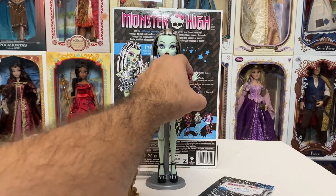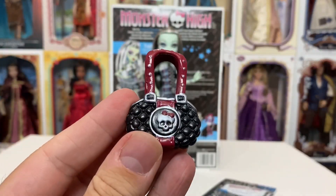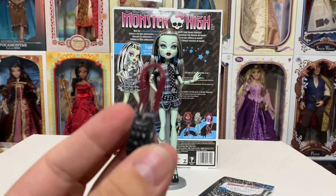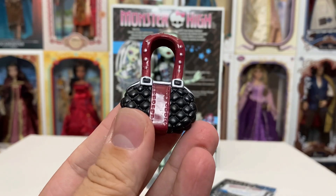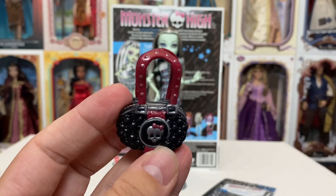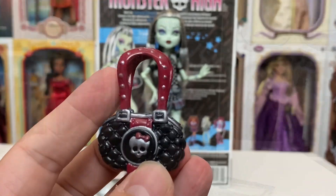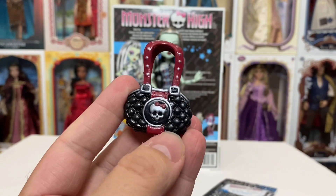Now her other accessory — I'm going to take it off here carefully — is her purse. It's kind of a fun purse, very biker-ish, which I think is pretty cool. It's black and then it's got this kind of maroon strap on the handles. And then we've got the Monster High skull right there in the middle. I think that's pretty fun.